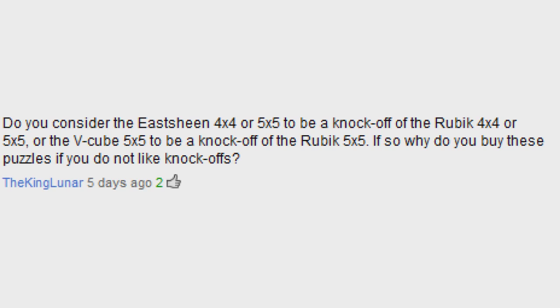How can you tell if a cube is a knockoff? Pretty much the best way is just to do your research, and that would be beneficial anyway because then you'd know if you're getting a good quality cube or not. Do you consider the Eastsheen 4x4 or 5x5, or the V Cube 5, knockoffs of the Rubik's 4x4 and 5x5? No, because after about 25 years, patents expire, giving the opportunity for competitors to bring down the prices.